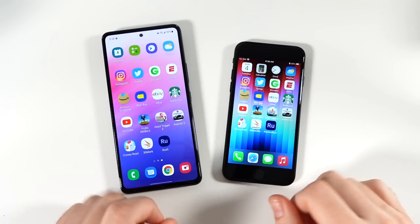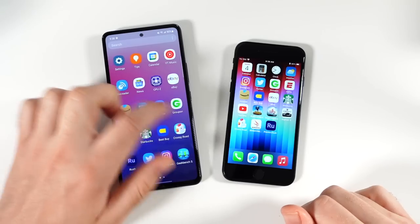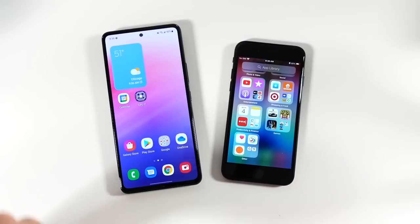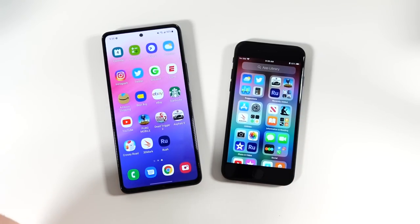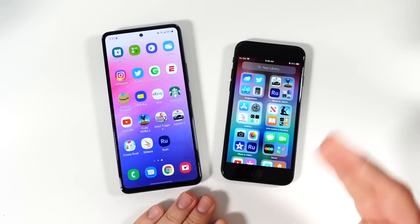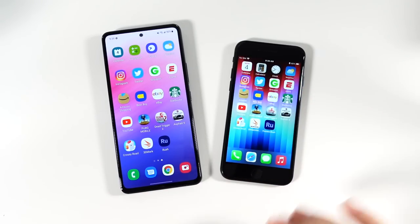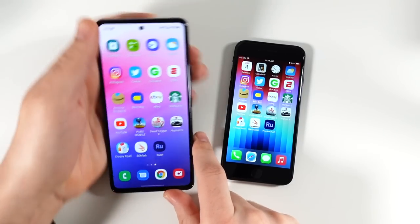One thing to notice between both of these phones is that the Galaxy A53 does have a smoother 120Hz refresh, but the caveat is that it's running on 6 gigs of RAM and the Exynos 1280 CPU. The SE has similar specs to an iPhone 13, so even though it has 60Hz, its performance is still more consistent than the A53 — the animations can be a little jittery and choppy on the A53.